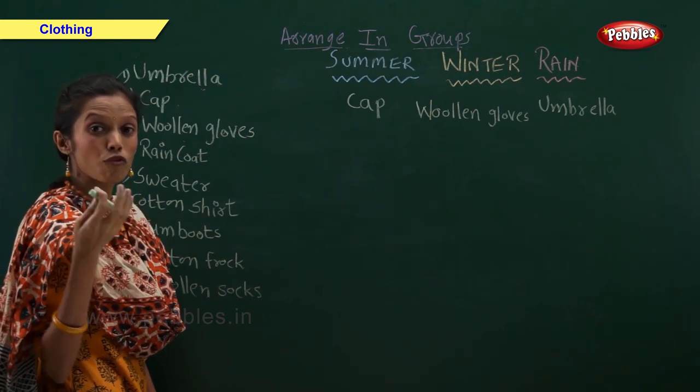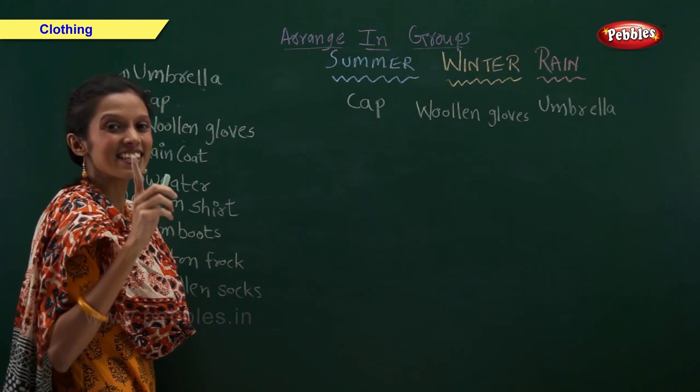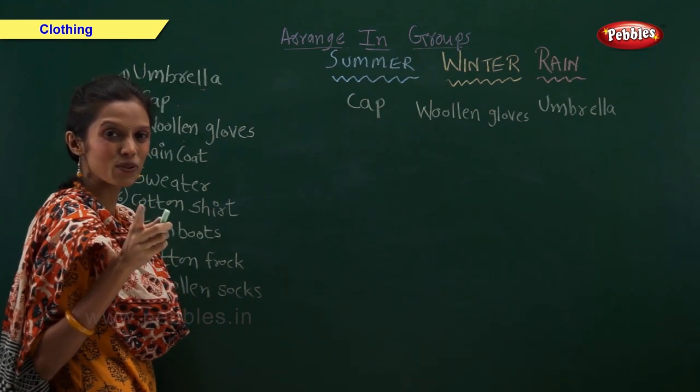Raincoat — when do we use raincoat? Yes, in rainy season we use raincoat.